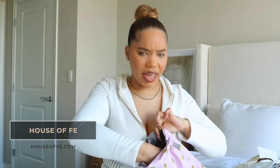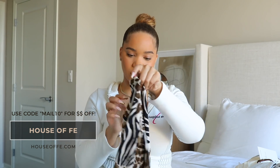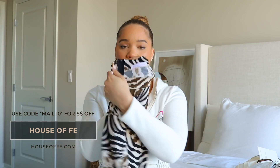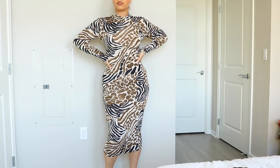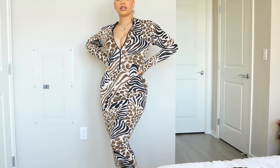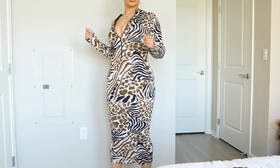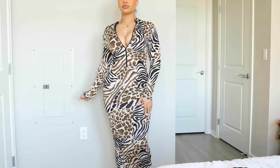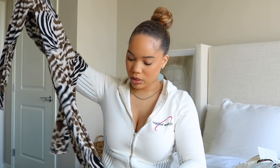Next is House of Fae — she sent a card with a code: MAIL10 for 10% off your purchase. This dress is amazing! She has her own private labeling inside — we love to see the customization. You can wear it front ways or back ways. The print is gorgeous — it looks a little crazy laid out but once you try it on you're going to want to go grab one. The material is extremely soft!